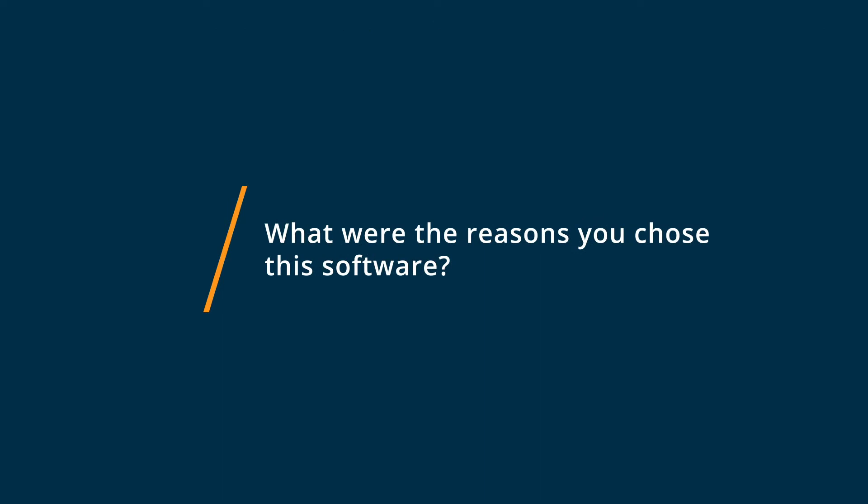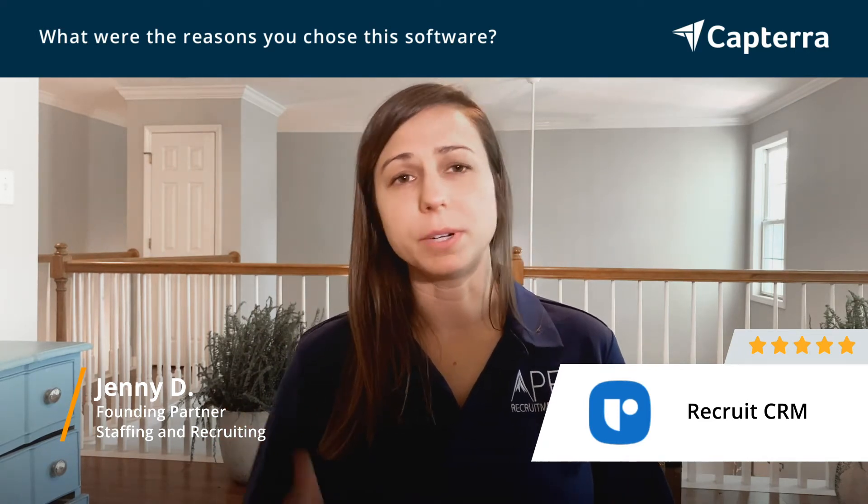We chose Recruit CRM for really a lot of reasons. I made a complicated Excel sheet to compare everything we tested, but it came down to: one, the customer service was excellent; two, adding candidates and contacts into the system was so easy, and we really liked the LinkedIn integration.